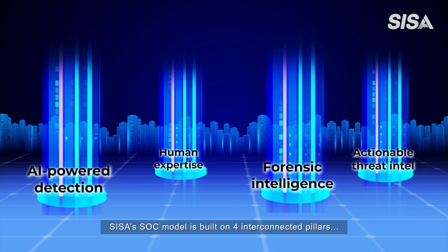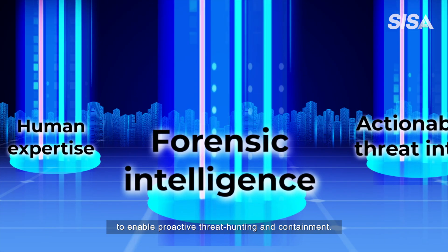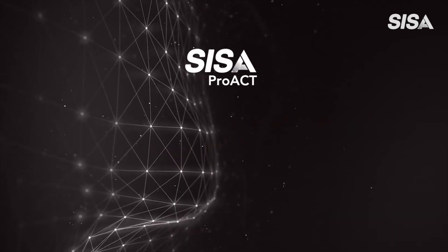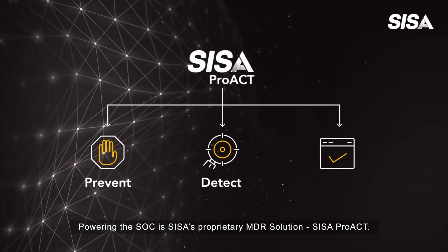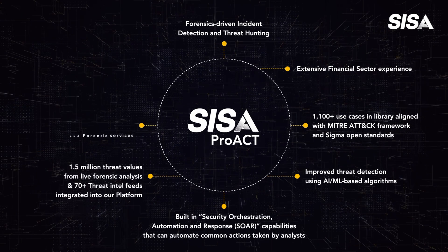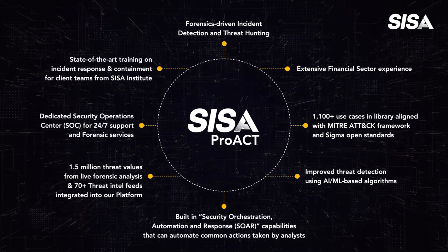CESA's SOC model is built on four interconnected pillars to enable proactive threat hunting and containment. Powering the SOC is CESA's proprietary MDR solution, CESA PROACT. With automated analysis and AI capabilities, it helps convert random data points into actionable intelligence.